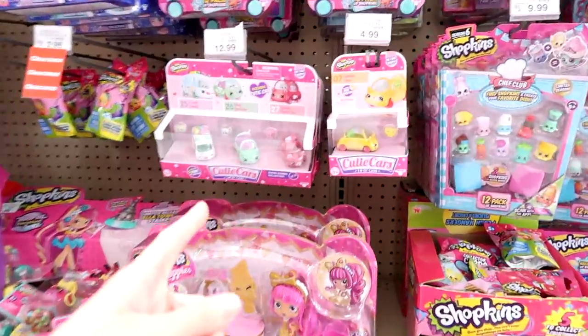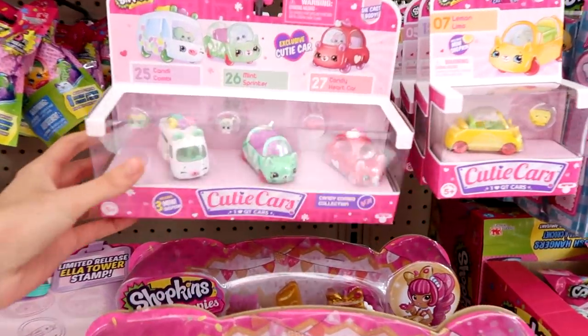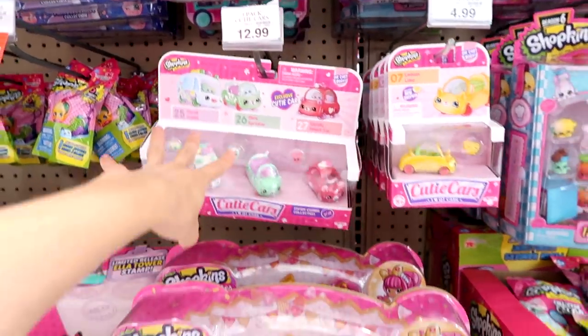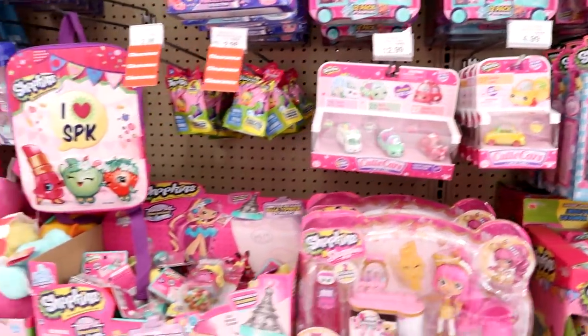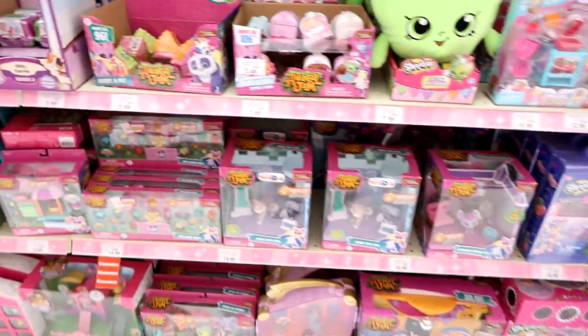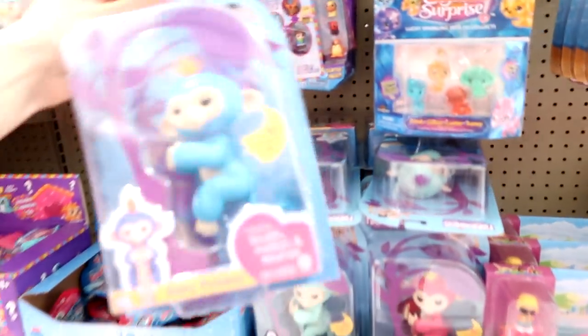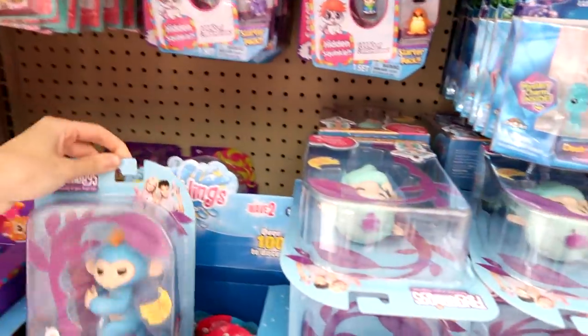Here is the Shopkins section — oh my gosh, they have the Cutie Cars! I'm so excited, Jenna! These seem promising — look at the mini Shopkins that come with them! I'm so excited. We're going to get most of them but leave some for other people. Then we have Animal Jam, Charm U, Giftums, Splash — and oh my gosh, Fingerlings! I wonder if I remember seeing pictures of these from Toy Fair.